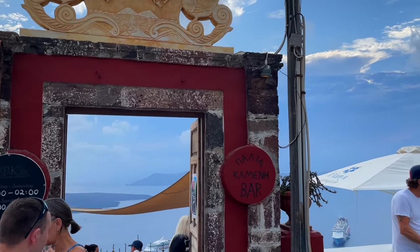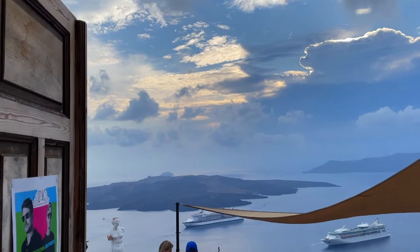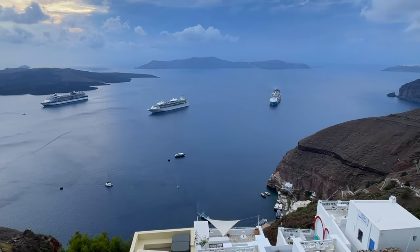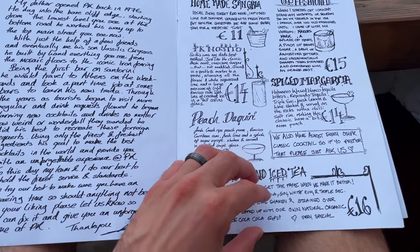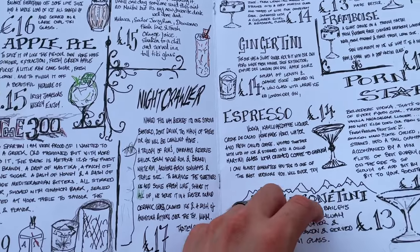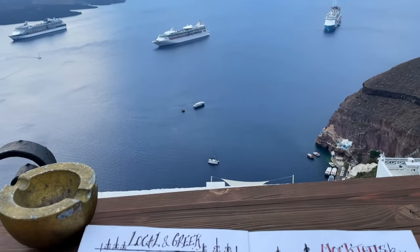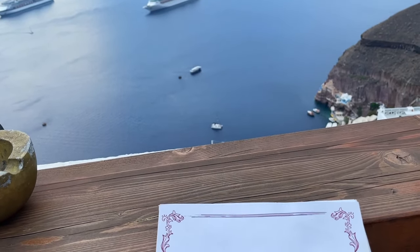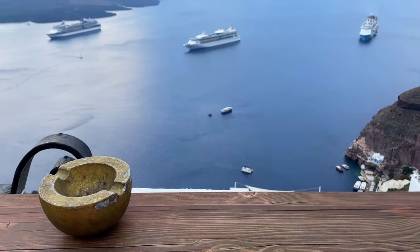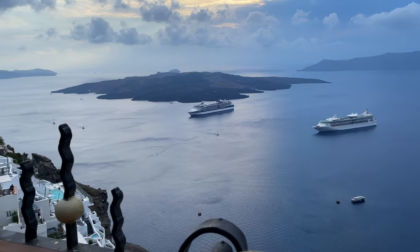We ended the day at PK's Cocktail Bar, one of the original bars on the island, with what was supposed to be a view of sunset — but clouds got in the way. Really cool looking menu with all kinds of cocktails, neatly written out. We did book this about six months in advance, and according to the waitress, that's why we got the best seat in the house. So if you know you're coming on a cruise, reserve this in advance because you'll get amazing seating.